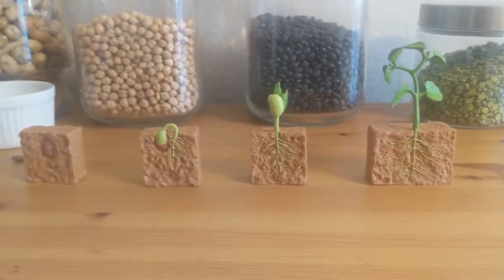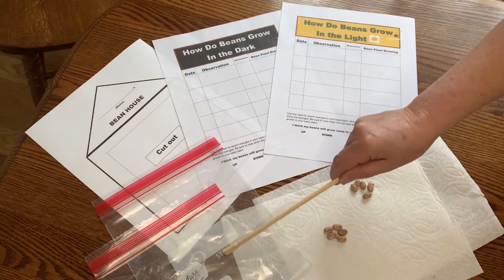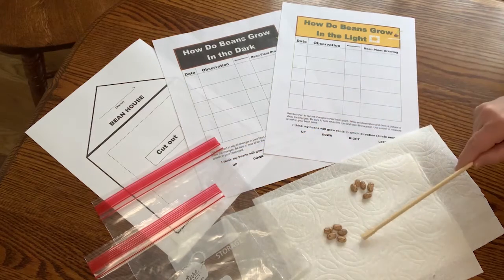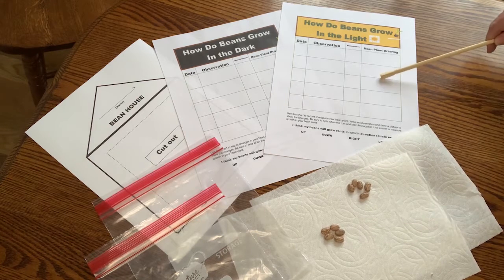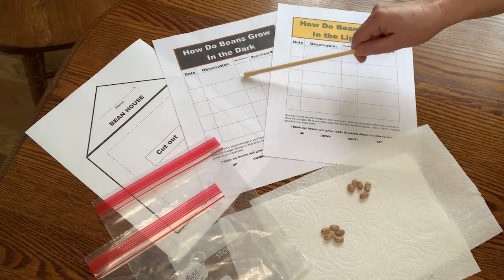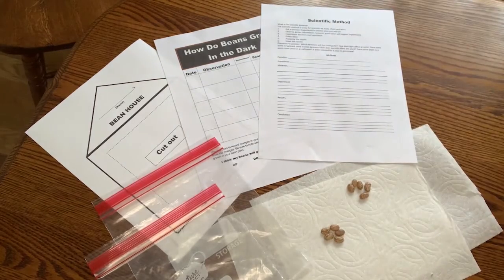Let's take a look at what's included inside your homeschool take and make kit to start these beans growing — and at the same time you'll be performing two science experiments. Here's what you'll find inside: two zipper bags, ten uncooked beans, two paper towels, a data sheet for a light experiment, a data sheet for a dark experiment with the scientific method on the back, and a fun bean house craft for you to do.